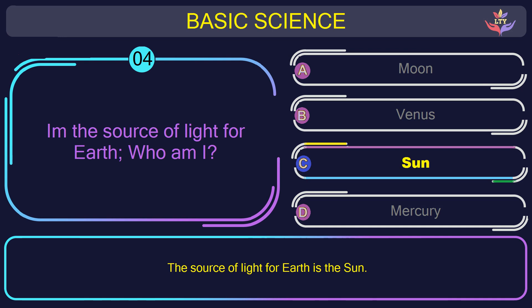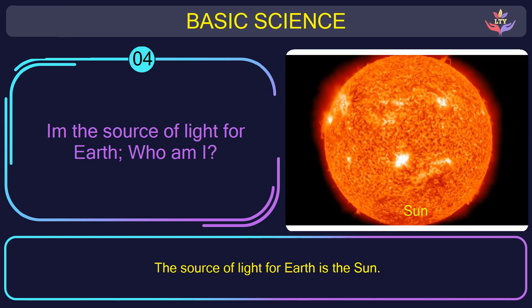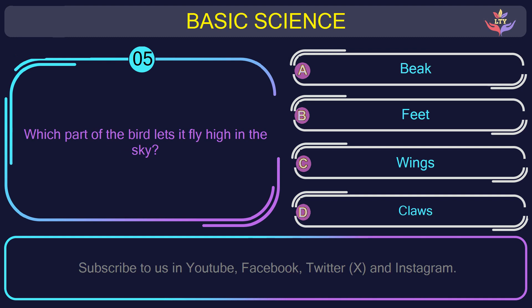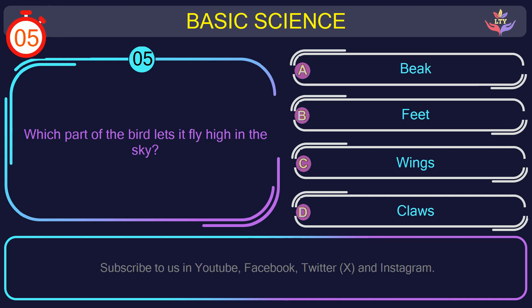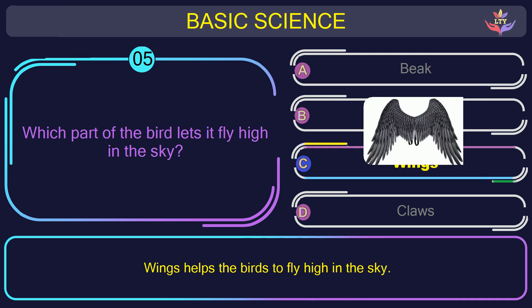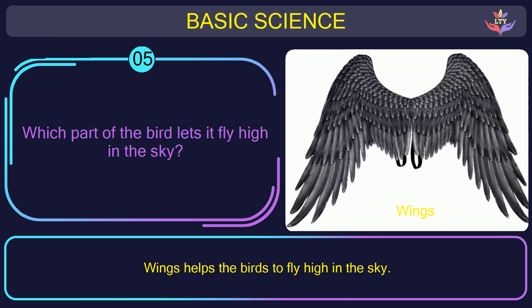The correct answer is option C. Question number 5: which part of the bird lets it fly high in the sky? The correct answer is option C: Wings. Wings help the birds to fly high in the sky.